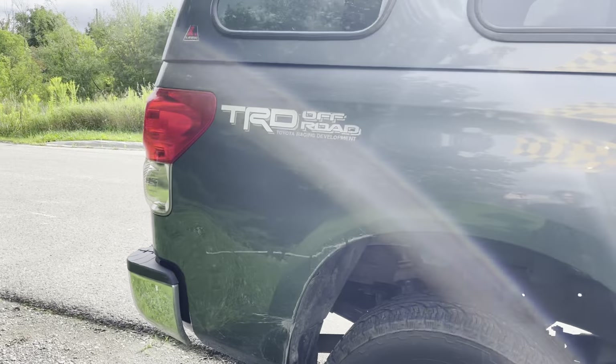I guess I didn't clarify — it's a TRD off-road. It does have 4x4.